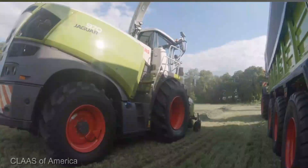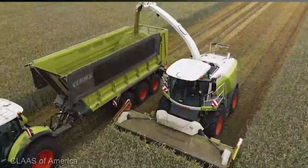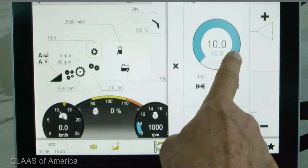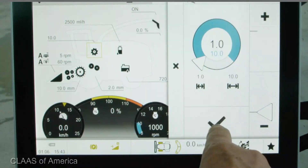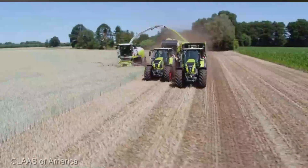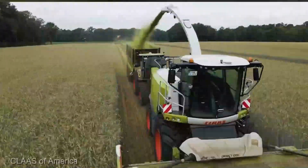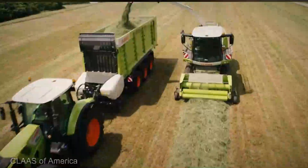The Claas Jaguar Forage Harvester ranges from $300,000 to $500,000. While this investment is significant, if you're serious about taking your forage operations to the next level, the Claas Jaguar is the key. If you're ready to revolutionize your forage game, this machine is an absolute game changer.